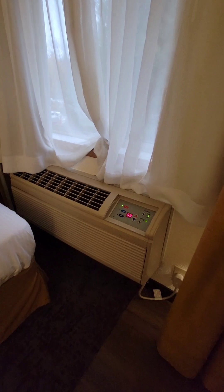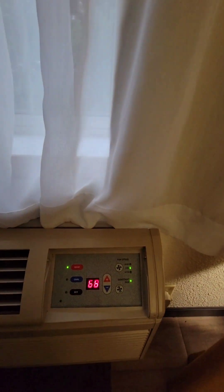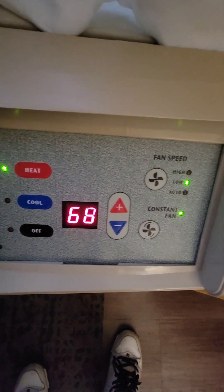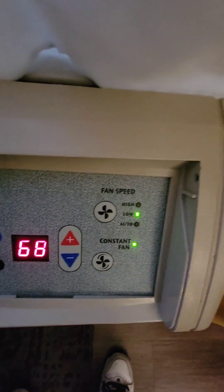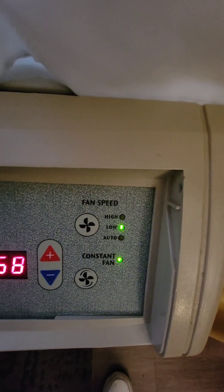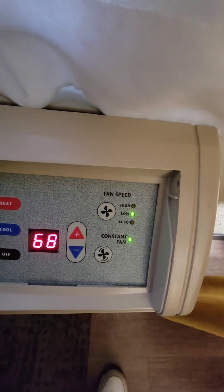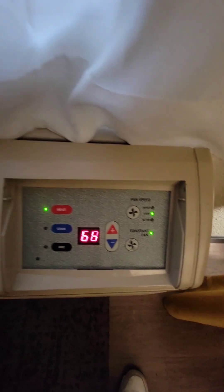Over here you have your air conditioner and heater, very easy to use. It has heat, cooling, off, temperature up and down, fan speeds, and a constant fan option. Right now we have it on low with constant fan and a medium heat setting.